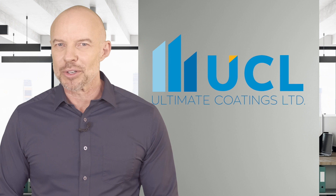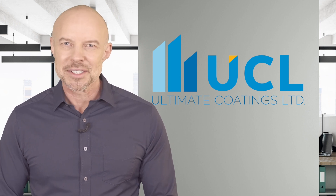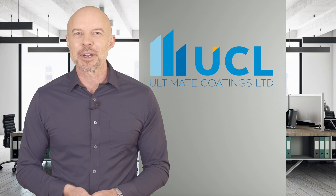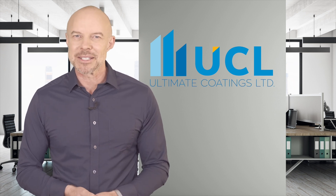Blowerproof is now the product of choice for architects, specifiers and builders. It's BBA certified and a certified passive component, meaning all data has been checked and verified independently. Our passion is making buildings airtight and we've got the products and the test results to back up our statements.